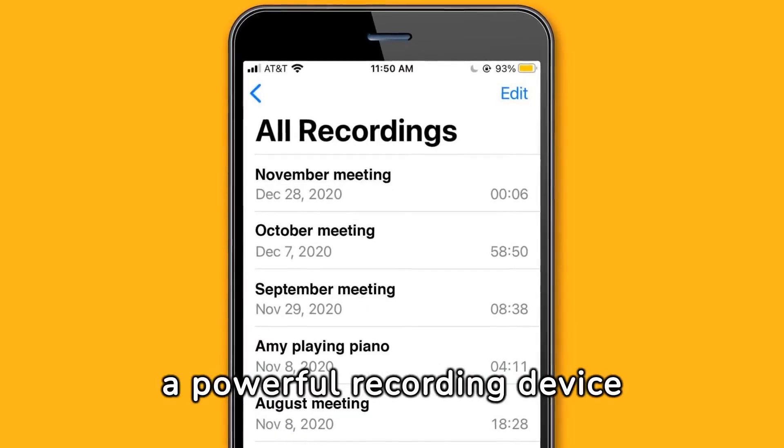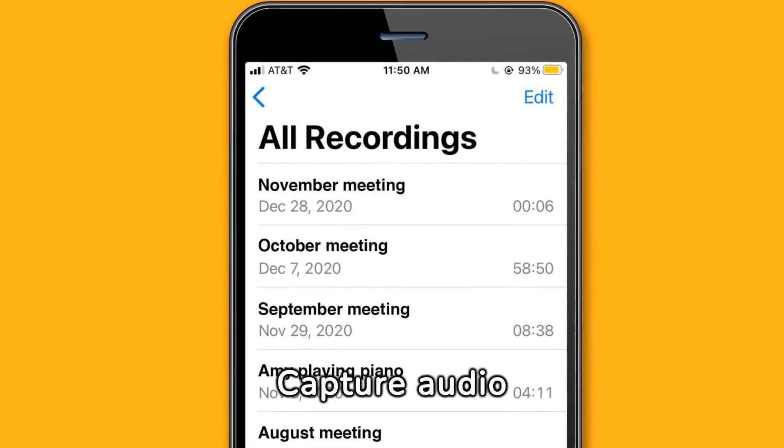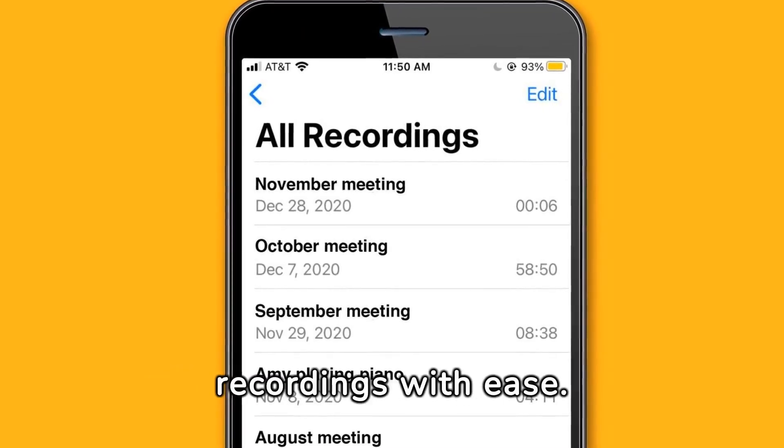Utilize your iPhone as a powerful recording device with the Voice Memos app. Capture audio effortlessly and organize your recordings with ease.